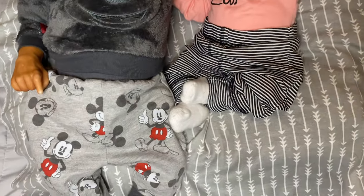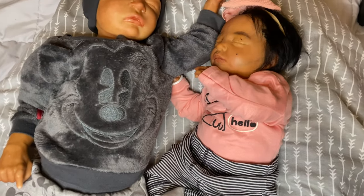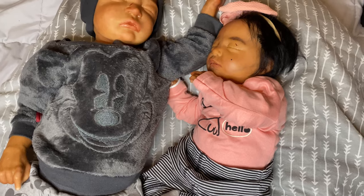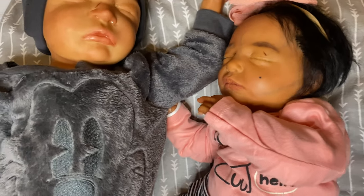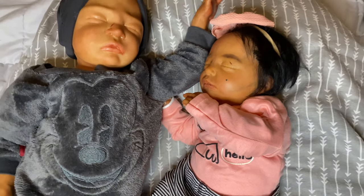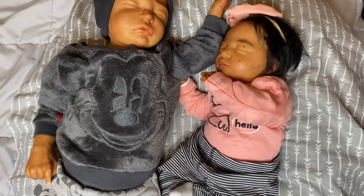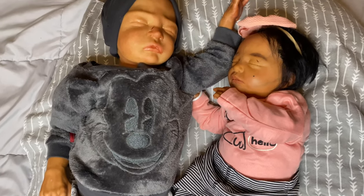Both of them are painted by me, and I am just going to be showing you guys a few of their details and kind of comparing their skin tone. Also, I am going to be telling you guys the story about what happened to the baby that I was supposed to be getting, because I know I keep talking about it and never do.